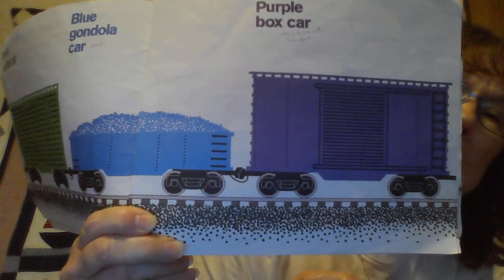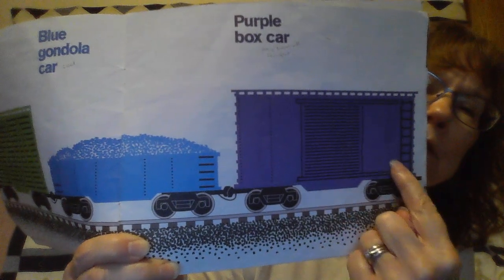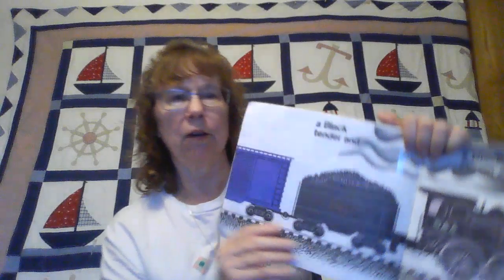This purple one is a boxcar, so it can hold all kinds of different things that need to get across the country. See this right here — that's the door, and you can open and close the door so they can put different things in there.